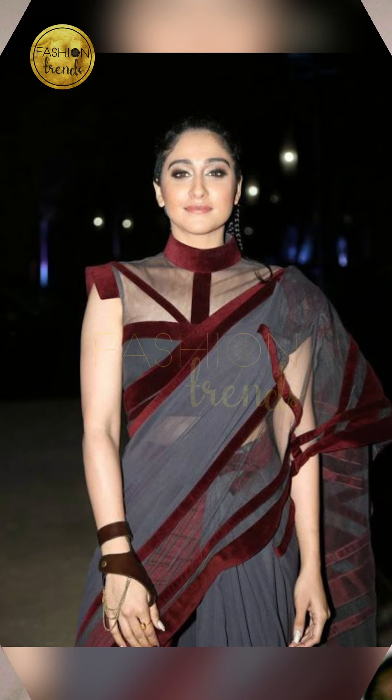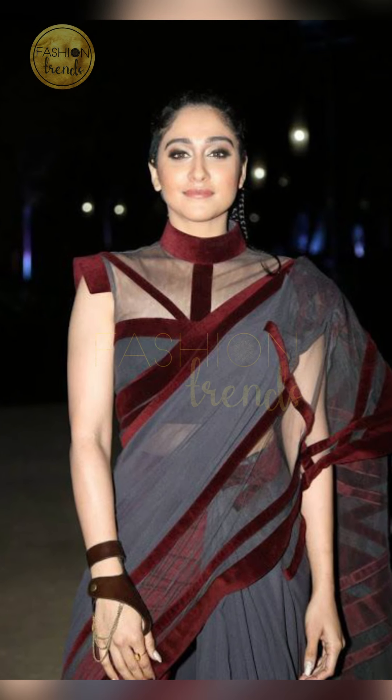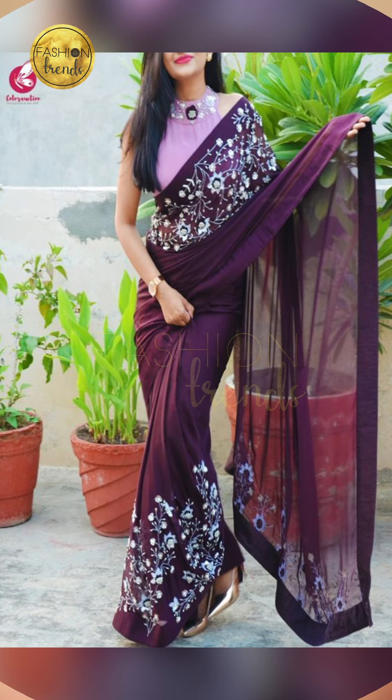Talking about colors, you can go with the right colors like dark pink, dark yellow, or even blue. But some people love going with white, because white is really elegant and royal.